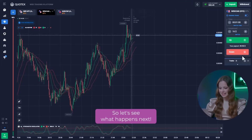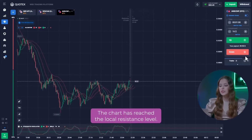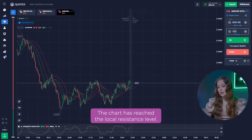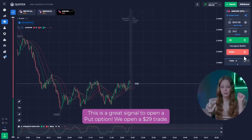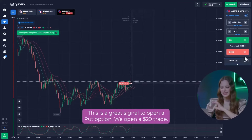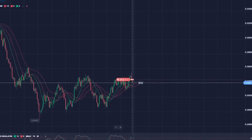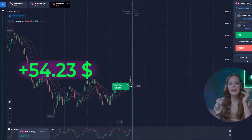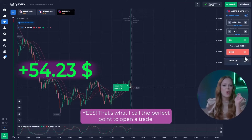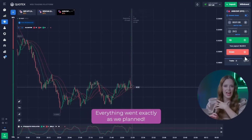Let's see what happens next. Let's move on to the third currency pair. The chart has reached the local resistance level. Looking at the stochastic indicator, we can see the trend reversal starting – that's a great signal to open a put option. We opened a $29 trade. Yes, that's what I call the perfect point to open a trade. Everything went exactly as we planned.